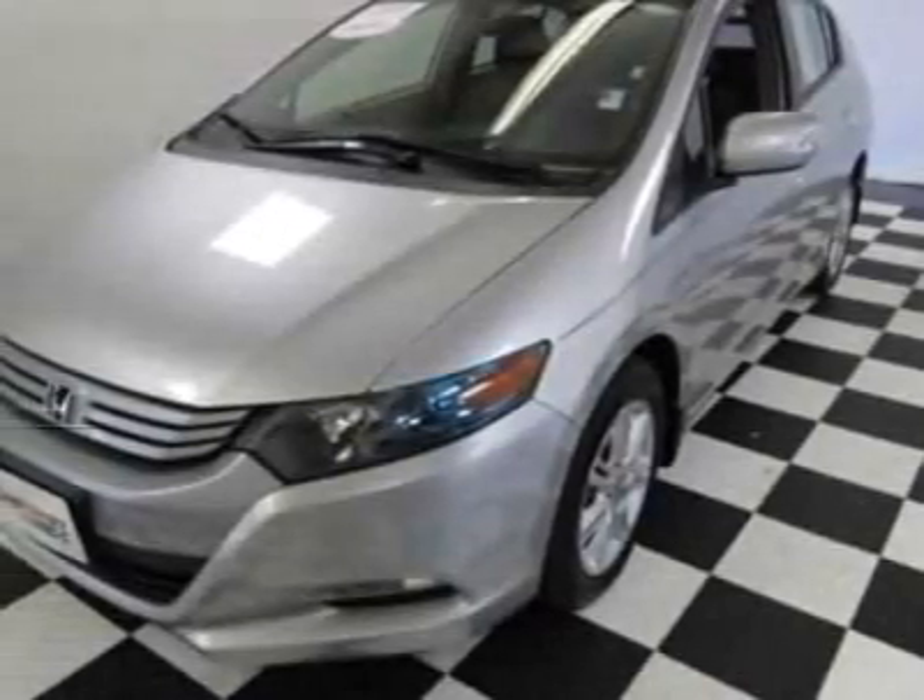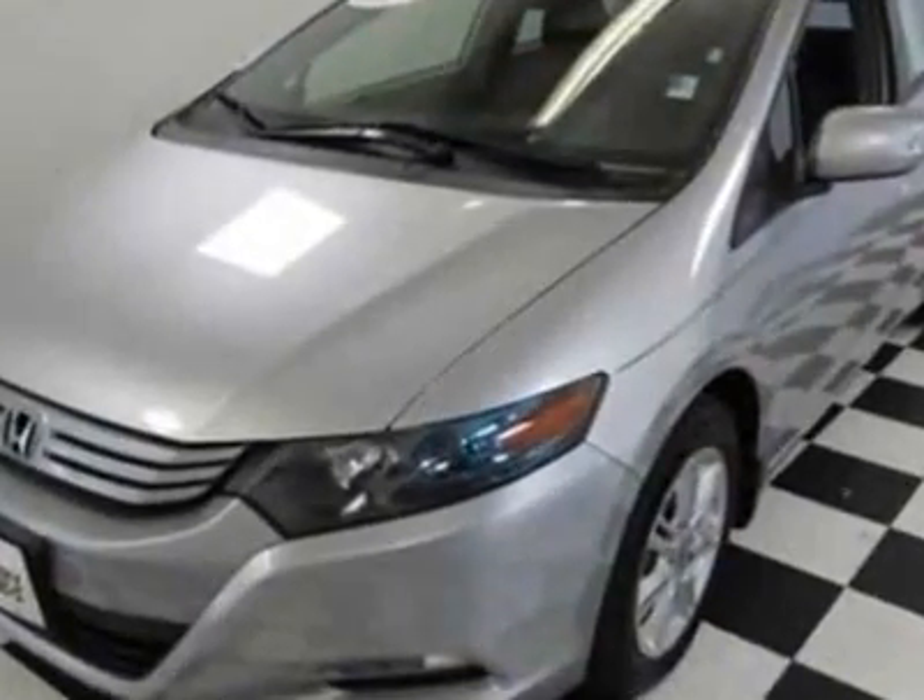Check out this certified pre-owned 2010 Honda Insight. Carfax has certified this Insight as having one owner.